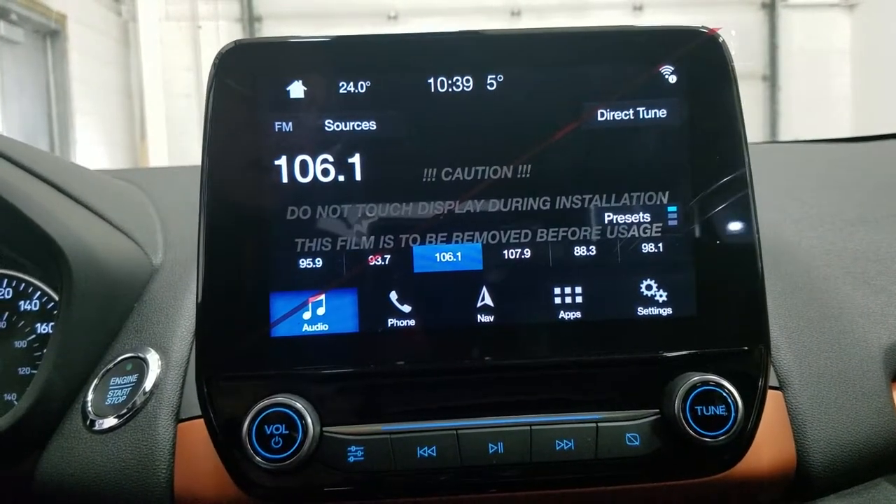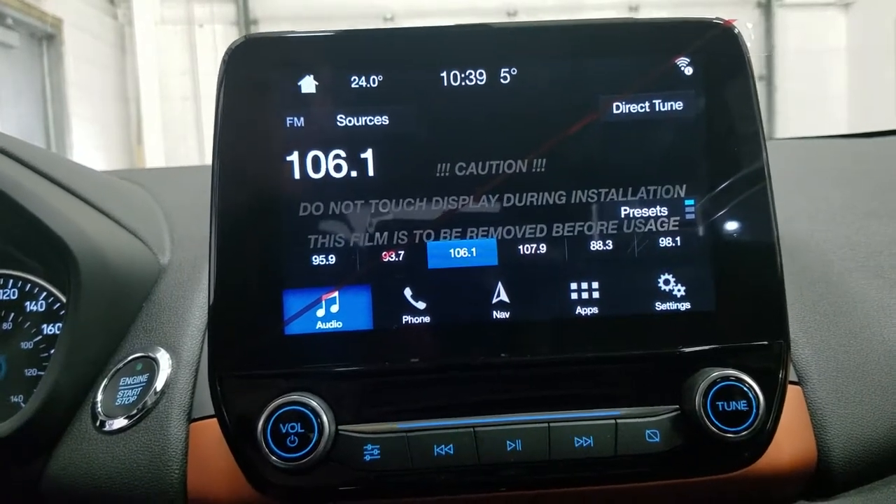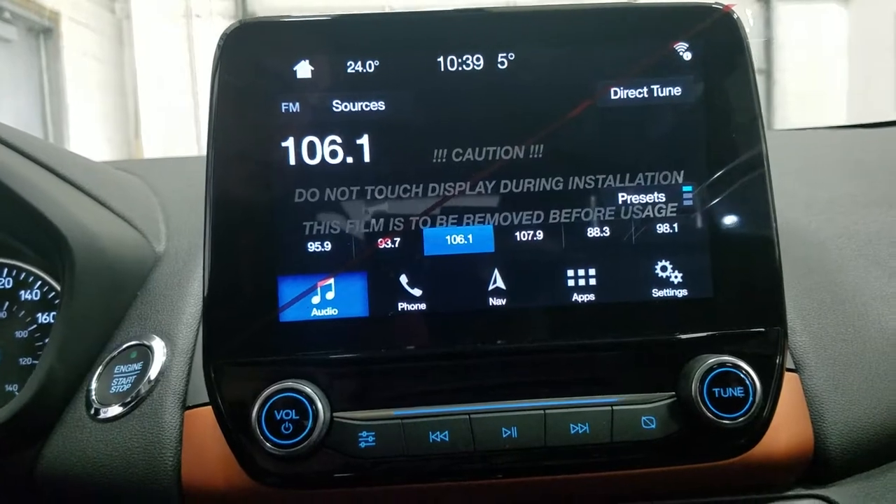Looking ahead, we have our SYNC 3 8-inch touchscreen display, which allows audio control, phone connectivity, hands-free device activation, navigation, and other apps including Apple CarPlay and Android Auto.